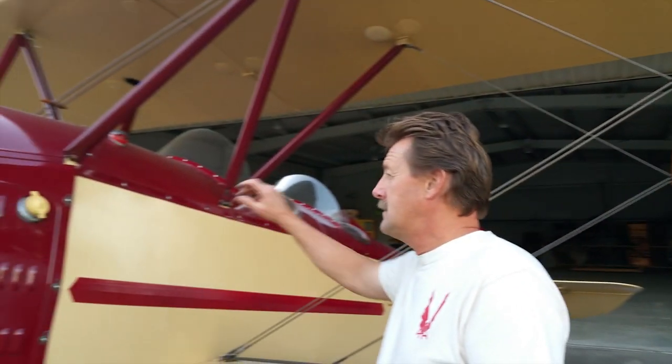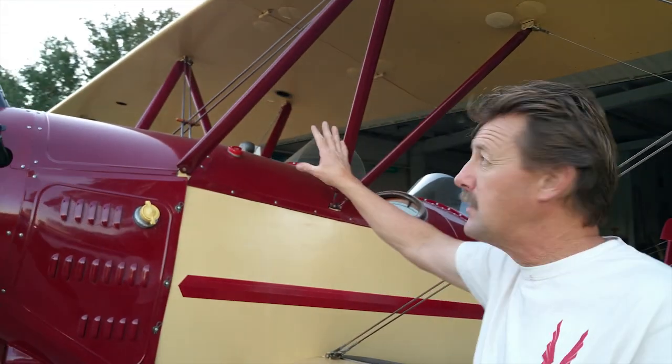The fuel — it holds 45 gallons of gas up here in the front tank. It only has one nose tank; it doesn't have any wing tanks.